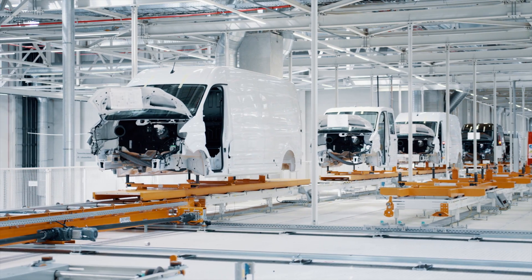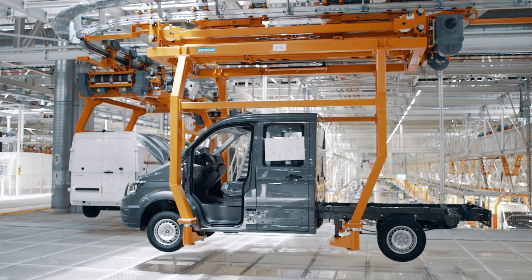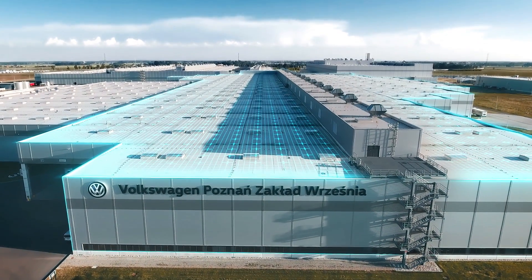The Volkswagen Crafter — one car, multiple variants. And this is how it is being created in Września in Poland with all its facets.